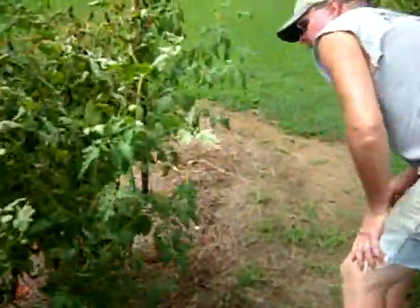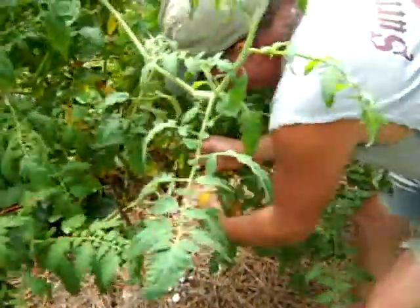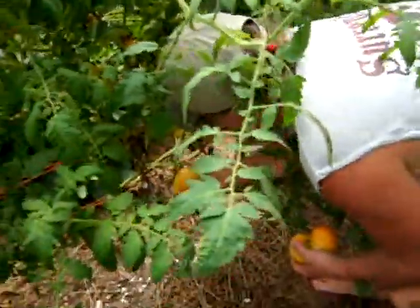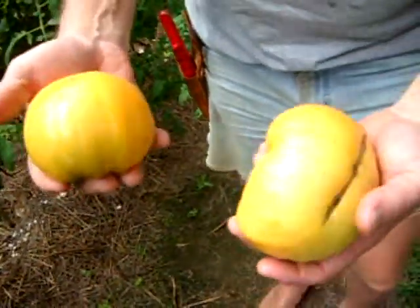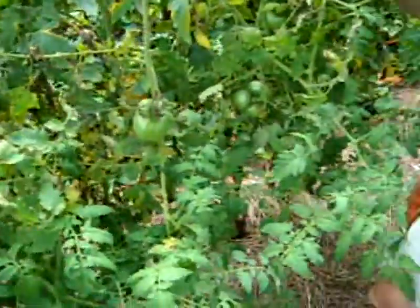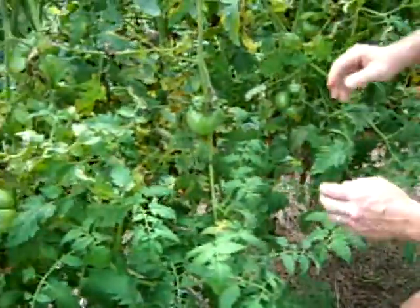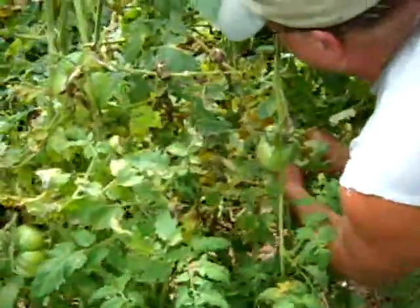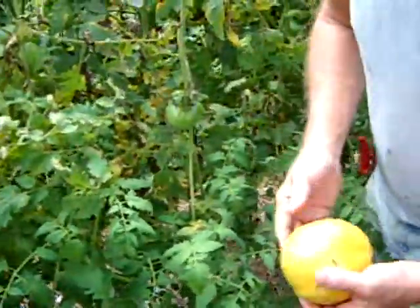These were started from seed that I had saved from last year. We've got nice yellow ones. Some of them you have to use your hand pruners to remove to avoid damaging the plant. When you use your hand pruners in this situation, be careful not to cut the strings of their support.